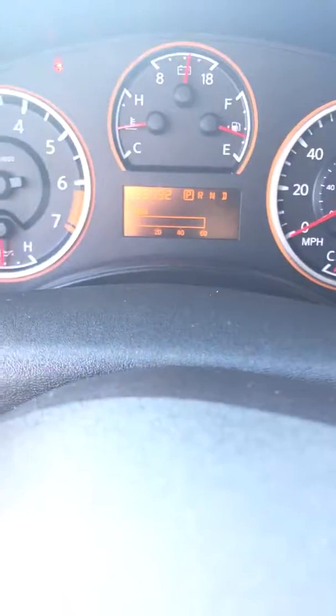No warning lights on. Original miles right there. Very clean truck.